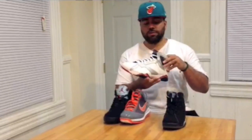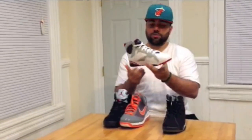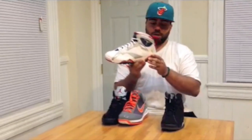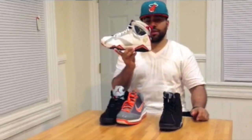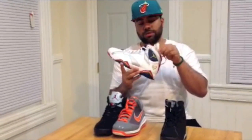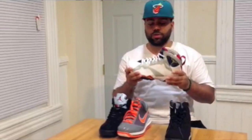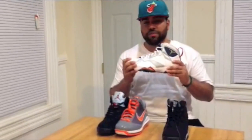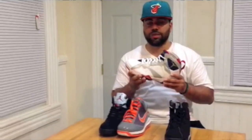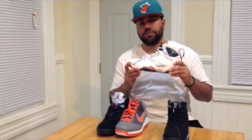Now you have the Jordan 7 For the Love of the Game. This is actually one of my grails as well. This is definitely an iconic shoe — For the Love of the Game, I love that. This also has gold tips as well. The 7s are definitely my favorite shoe of all time. Missed out on these at first; I think I was able to get this shoe last year sometime. I'm so happy I was able to get this for the collection.